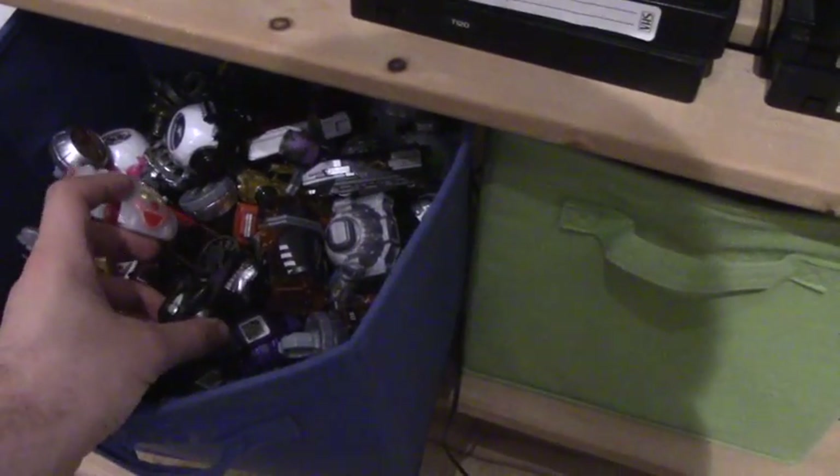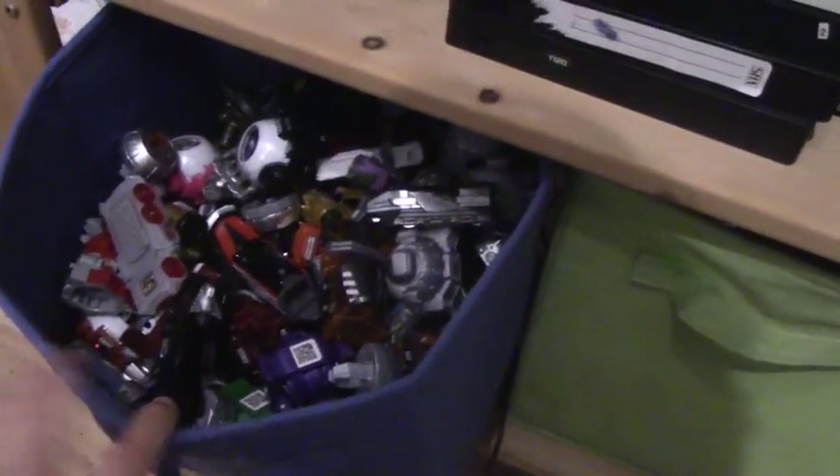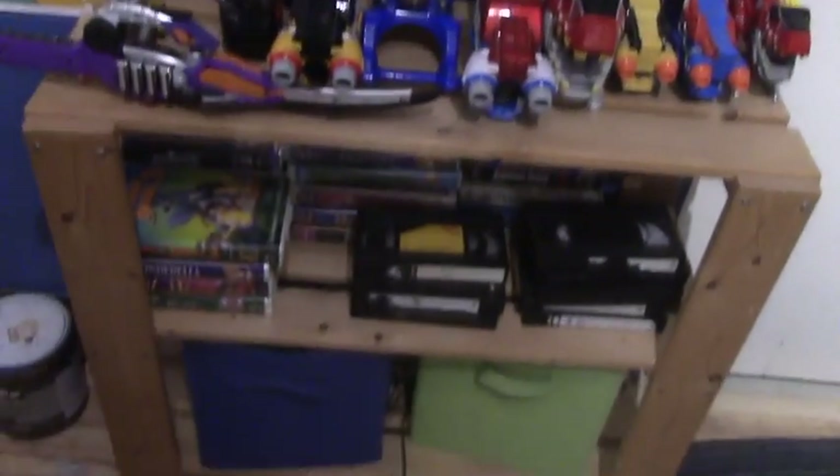In here we've got a couple of bins. In bin number one we got my box which contains an assortment of gimmicks from shift cars, signal bikes, rushes, ghost icons, Zudenshi, wizard rings, and a couple of Aster switches — even though I don't have a Forze driver, I just got them as freebies. And my Ranger keys.